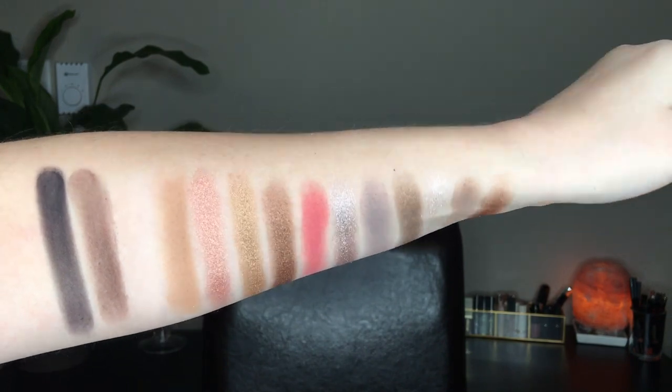Looking at both palettes side by side, I see completely different palettes — but after looking at each shade individually and swatching and comparing, I found that about half of each palette has the same or a similar shade in the other. So if you don't wear eyeshadow that much and just want to pick up one, you may only need one — just see which appeals to you more. For someone like myself who loves collecting palettes, I'm ecstatic to have both because in the end they are different palettes.